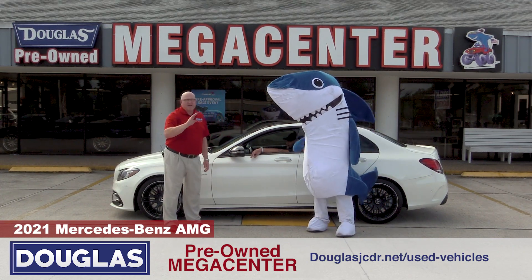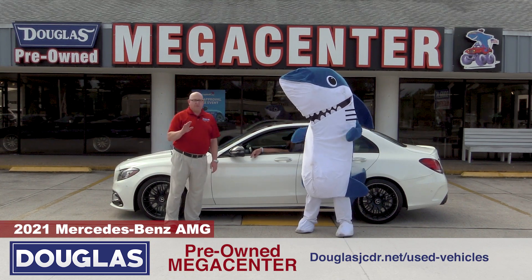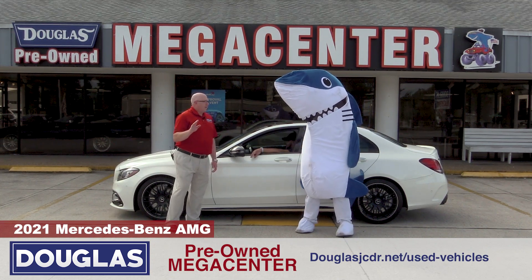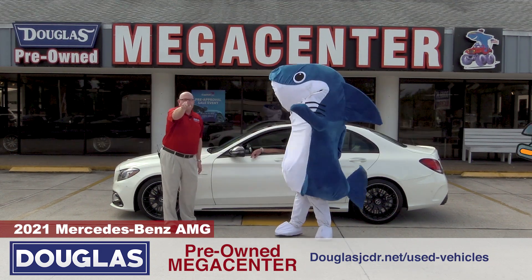The other thing I want to tell everybody is these cars don't come from auto auctions. This wasn't a rental or a loaner. This was someone's car and you only find cars like this one place — and where is that? The Mega Center, see ya!